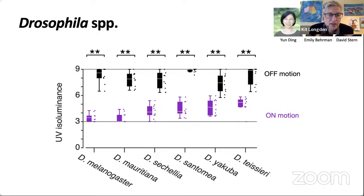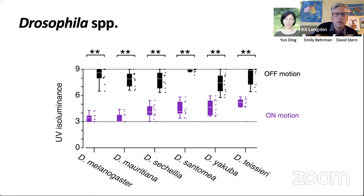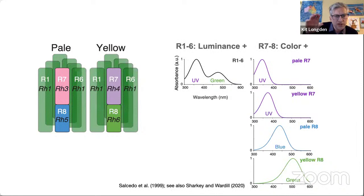To understand what was going on at the cellular level, we first looked at the photoreceptors. Flies have five spectral classes of photoreceptors across their compound eyes. Under each eye facet you get two flavours — either pale or yellow ommatidia. In both, you have the R1-to-6 outer photoreceptors, sensitive to UV and green. The inner photoreceptors are the R7s, which sit on top of the R8s. For both pale and yellow, R7s are sensitive to UV, and the R8s are either sensitive to blue or to green.